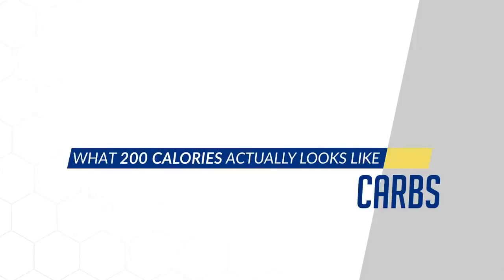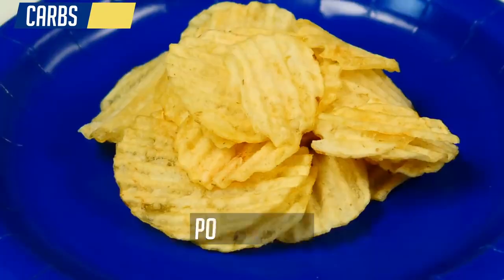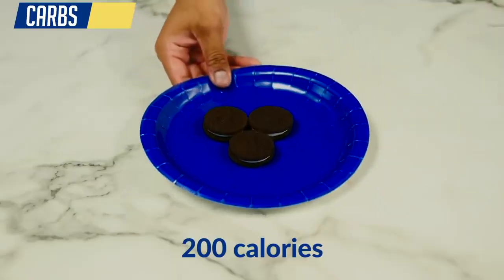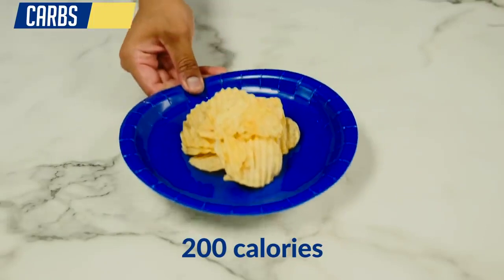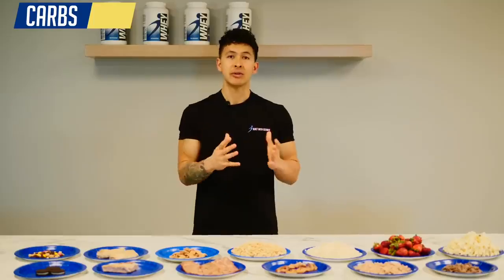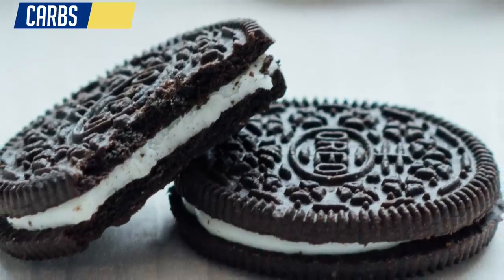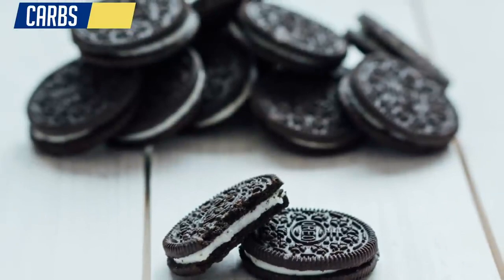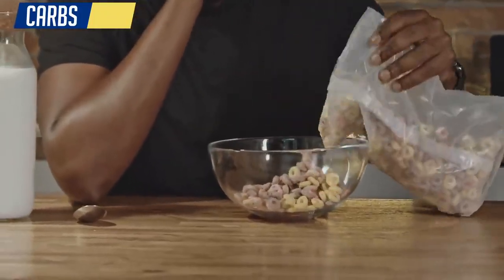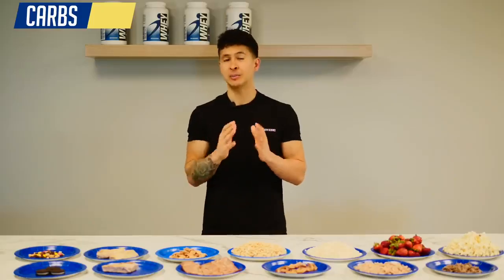Next are carbs. Some of the most problematic snacks found with clients were foods like Oreos, potato chips, and cereal. For 200 calories you're either getting a few Oreos, a smaller serving of chips than you've probably ever had, or a very miniscule bowl of cereal. While these foods are fine in moderation, when you're snacking on them there's no way you're stopping at these serving sizes, which shows how quickly calories can add up without you being aware. Not to mention the impact on your hunger will be minimal.